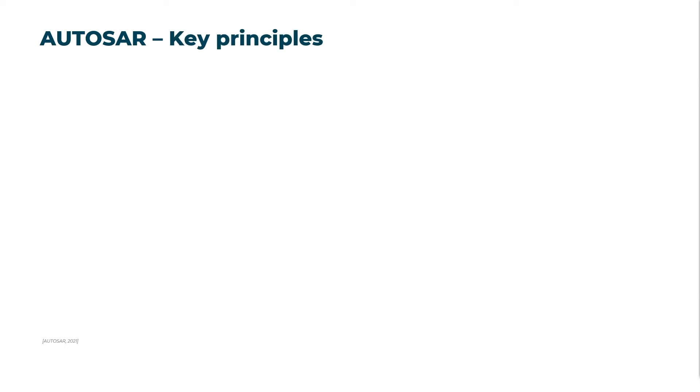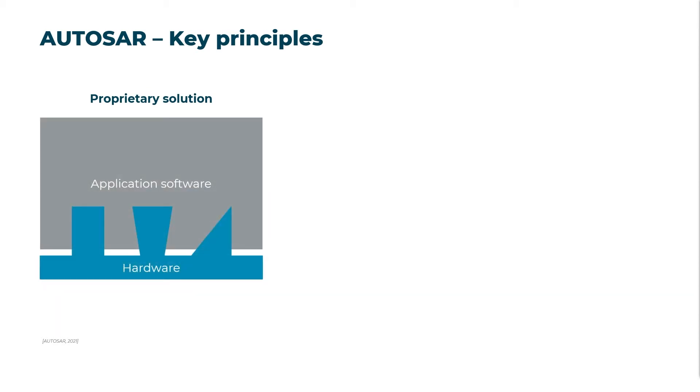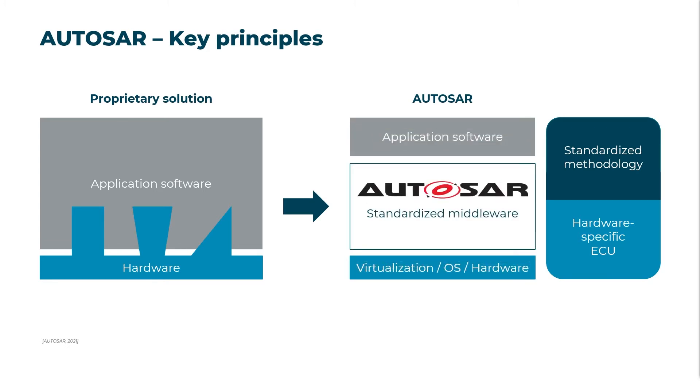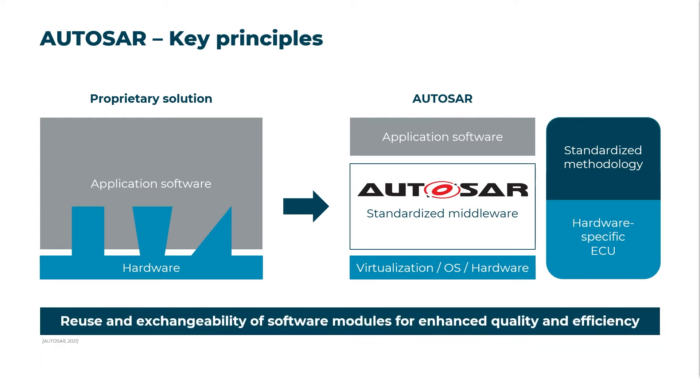The key principle of the AUTOSAR software framework is to promote reuse and exchangeability of software modules. In proprietary solutions, the application software is developed according to the hardware it will be programmed on. AUTOSAR reduces this constraint by implementing a standardized interface between application software and its hardware to allow for hardware-independent component software. This enables decoupled development through abstraction across horizontal layers, reducing development time and cost. AUTOSAR's standardized middleware approach enables improved quality and efficiency through software reuse.